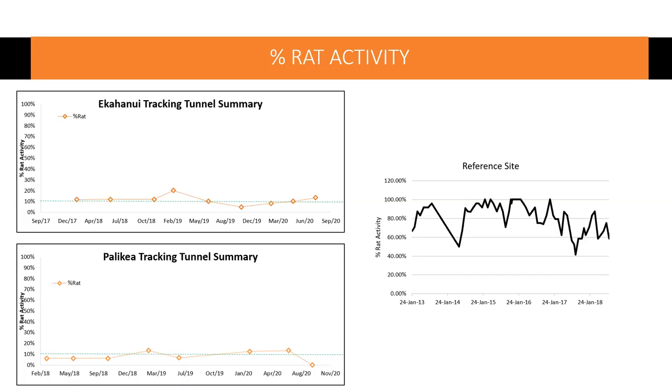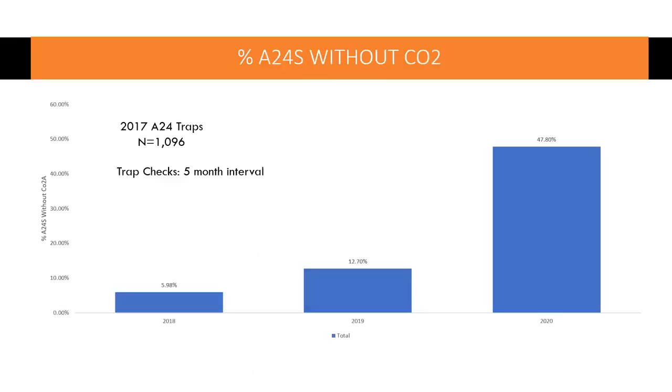The green dotted line is kind of a ten percent goal of ours. The reference site on the right — we stopped running that in 2018 but we're going to try to get it reinstalled — shows that rodent activity on O'ahu is generally 40 to 100 percent if not controlled. We are able to reduce it below 20 percent with the A24s.